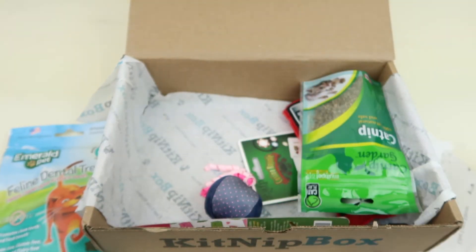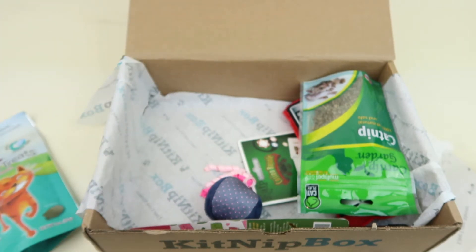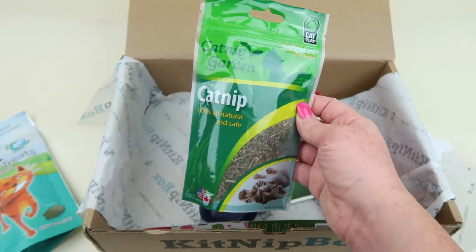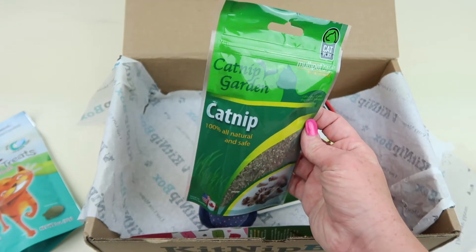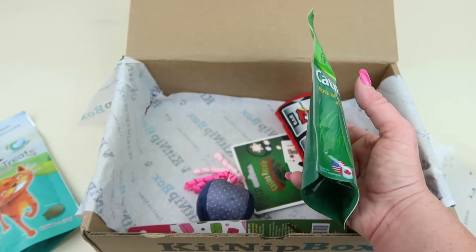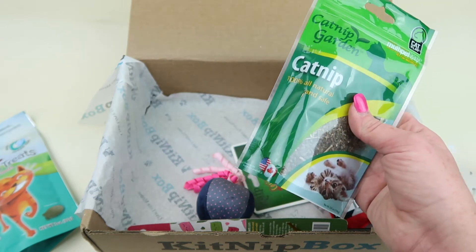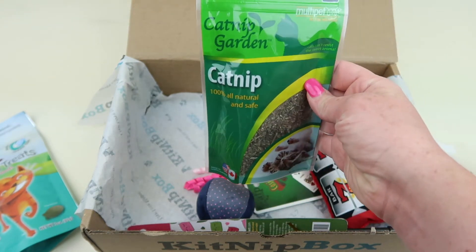This one retails for five dollars. It doesn't say how much these are — they sometimes change what's in the box from the information card, so I'll try to find that out. I'm guessing around five dollars, as that's usually the retail price for most things. Next, Catnip Garden Catnip — 100% natural and safe. This retails for four dollars and you get half an ounce of 100% natural catnip.